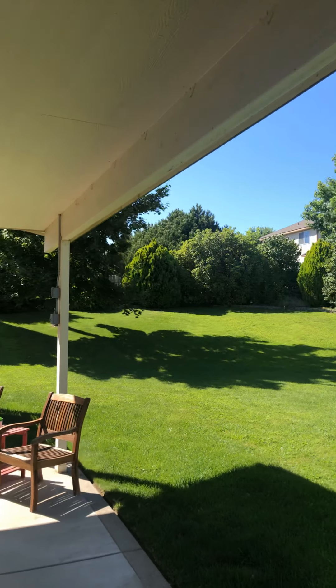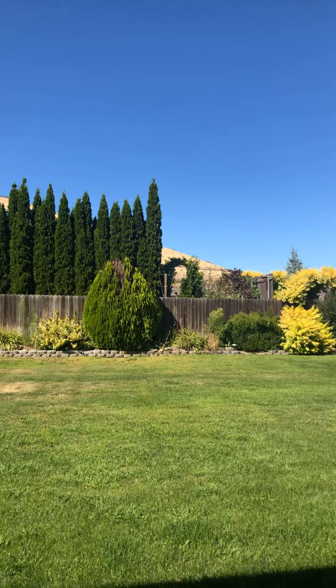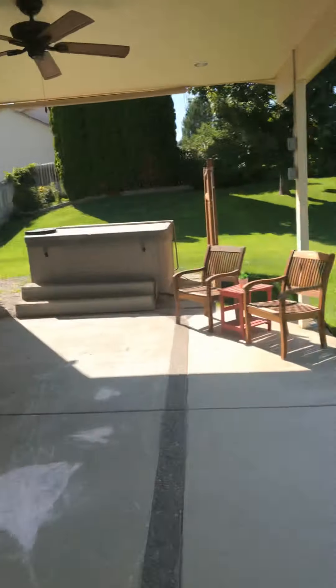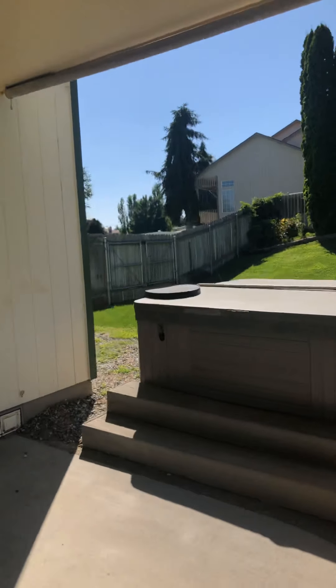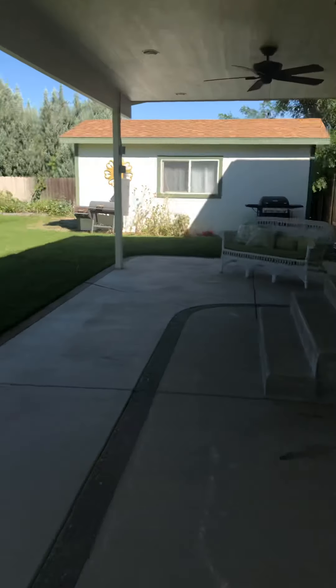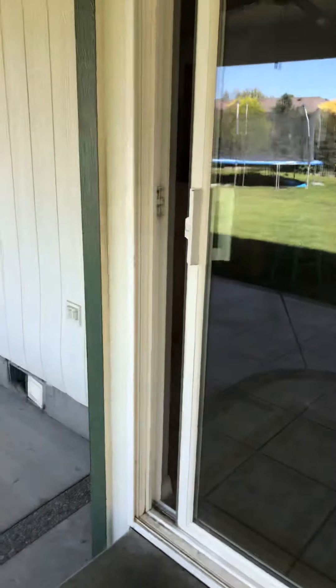It's very private — there's barely any windows you can see. There's one window from one house that can see into this yard, so it's really private. You also have a big huge side yard with a big double gate right here and access from the garage out to the back. This is a really, really nice yard.